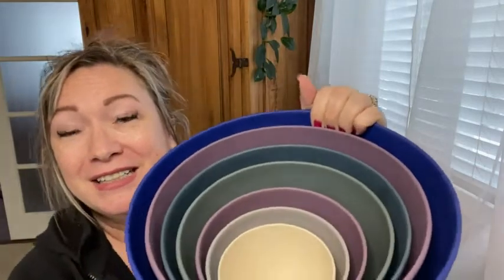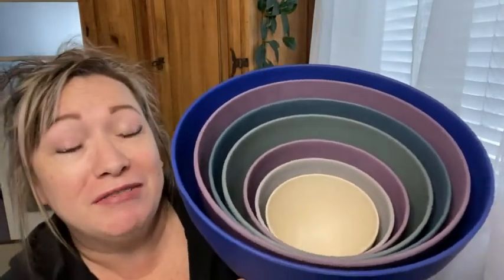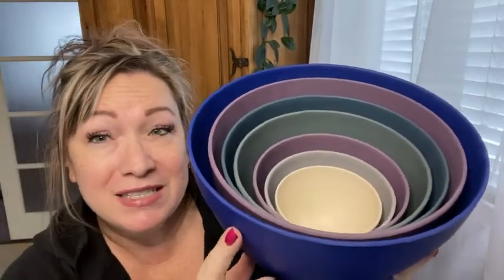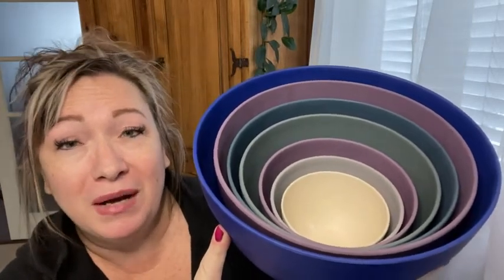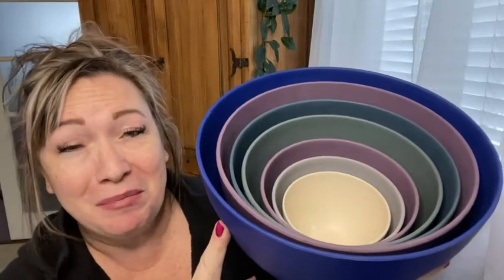Another really nice thing about them is that eventually when they do break — because all dishes do break — they're biodegradable, so they'll dissolve and biodegrade very cleanly, and then you can get yourself another set. If you're looking for a nestled set like this that saves space, is good for the environment, and comes in pretty colors, I highly suggest this set from Bamboozle. It's an incredible buy — I love everything about them, and I know you will too. That's my point of view.